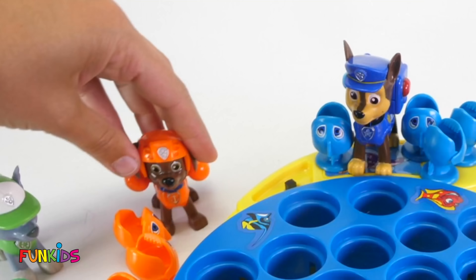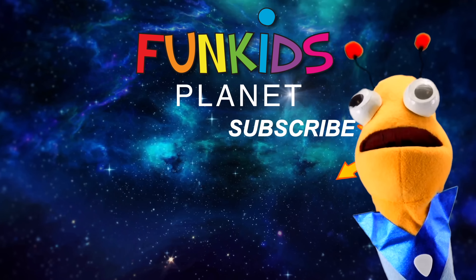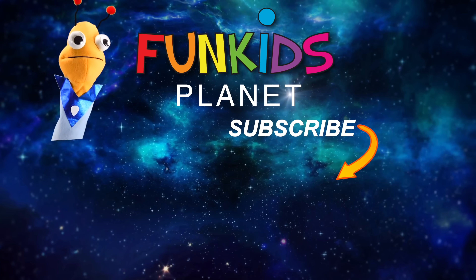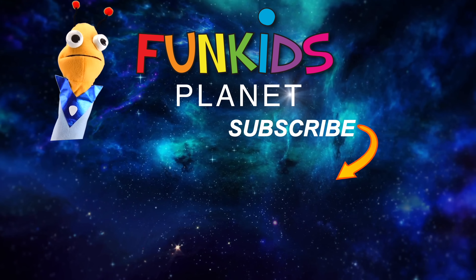Thanks Marty! Thank you Marty! Bye Marty! Hi guys! Subscribe for more adventures with me, Marty! Zim Zam Shabam! Oh look, here's some videos you can watch — it's going to be super fun!